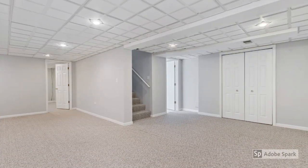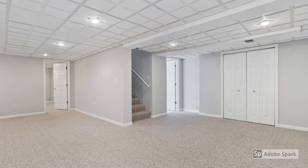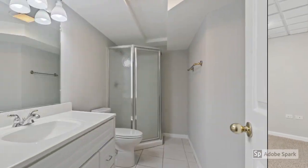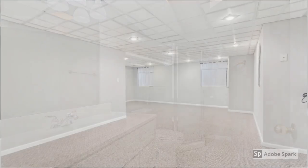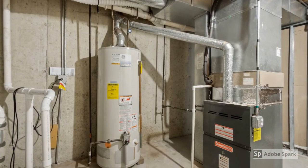The finished basement area features ample space for a recreation area, an additional bedroom, a full bath, and some additional storage. The basement mechanical area provides for additional storage as well.